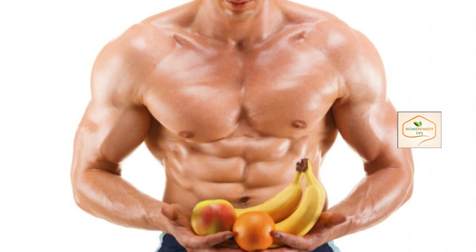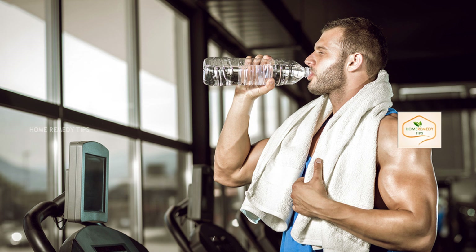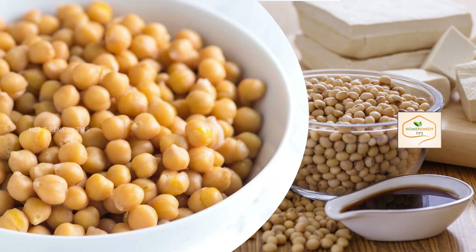Here we provide a one-day meal plan to gain muscle naturally. After waking up, firstly in the morning before going to the gym, drink only one to two glasses of water on an empty stomach. After coming from the gym, eat half a cup of soaked chickpeas and half a cup of soybean seeds. If you are going to the gym in the evening hours, you can also follow the same morning diet.